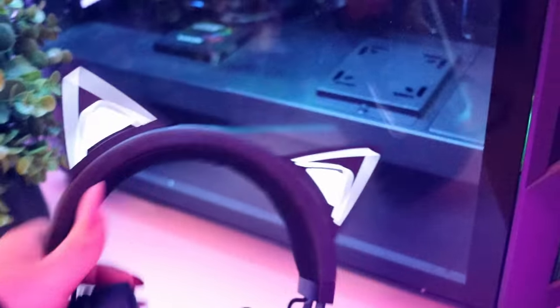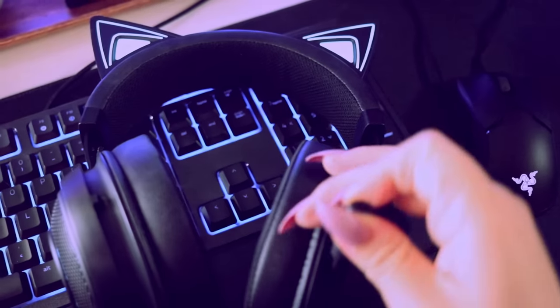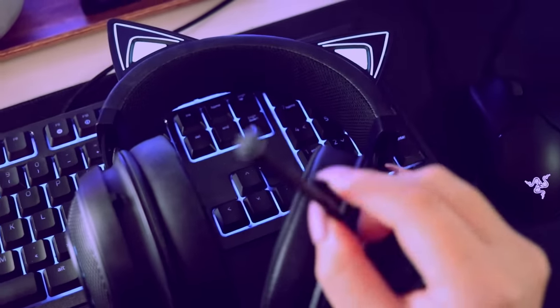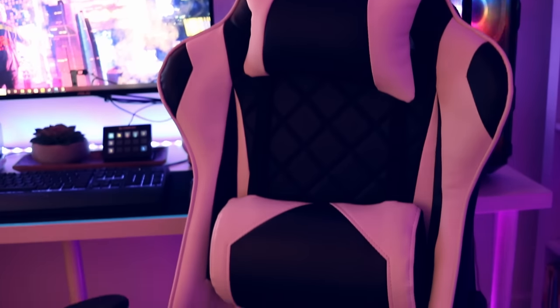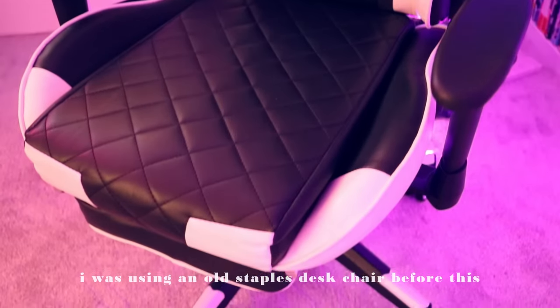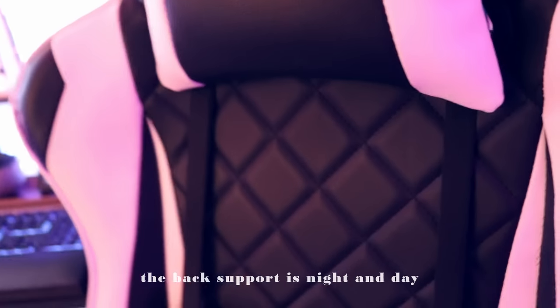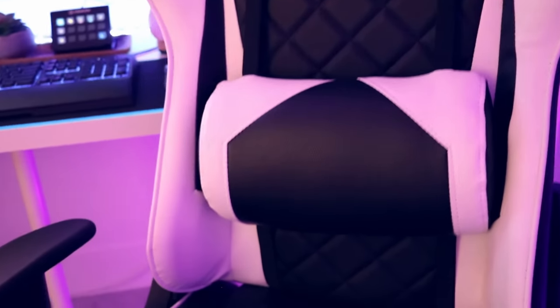My current go-to headset is the Razer Kraken Kitty Edition in black — because are you even a gamer girl if you don't have kitty headphones? I'm just kidding. I really enjoy the RGB on it and it's just a fun thing. My chair is a gaming chair I found on Amazon Canada; I unfortunately can't find the link anymore, but I really like it — it matches my setup and has a quilted detail I love. It also has a footrest, and especially at like hour six of editing, putting my feet up has come in handy more times than I can count.